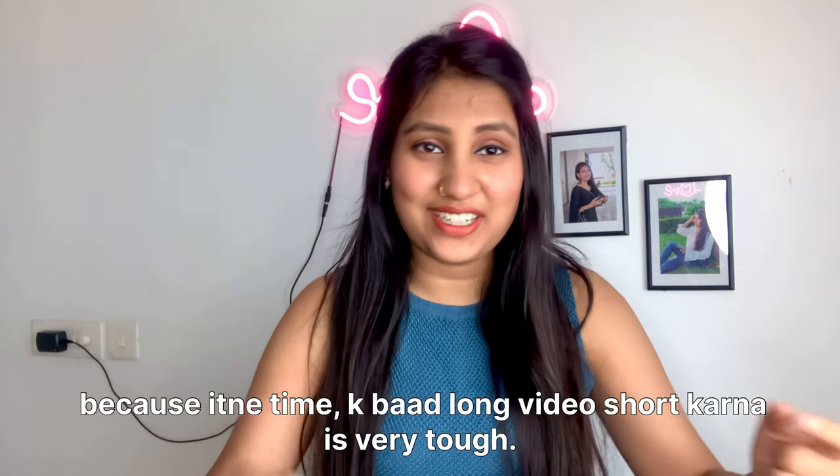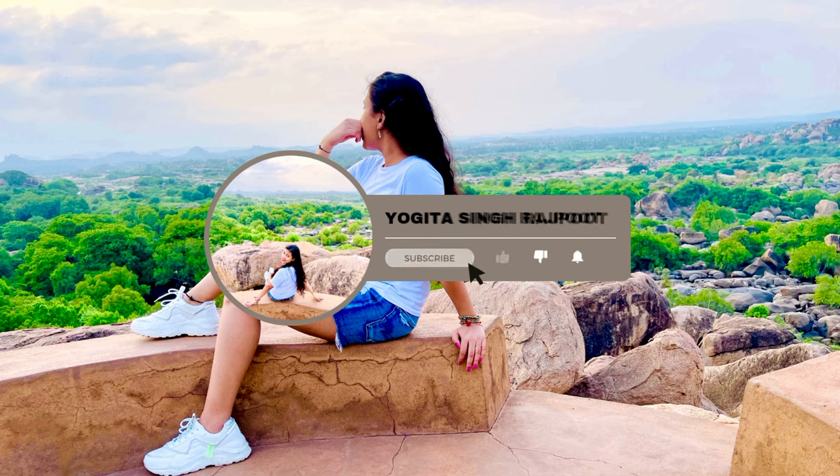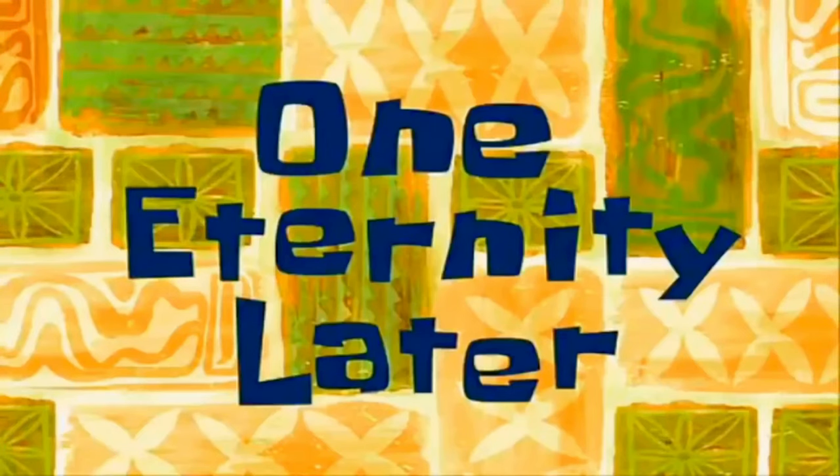Shooting a long video after a long time is very tough, but I am back. I didn't have any videos during this time due to my job. I have so many requests to do YouTube, so thank you so much everyone for supporting me and understanding when I wasn't available. I am back — one eternity later!